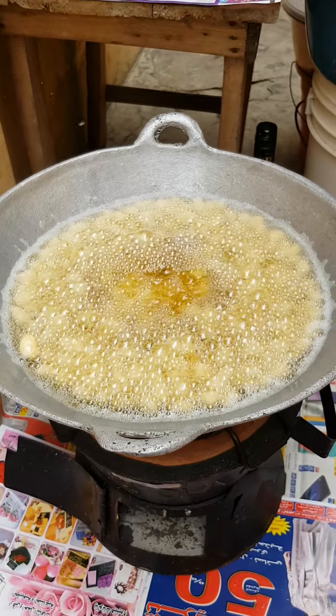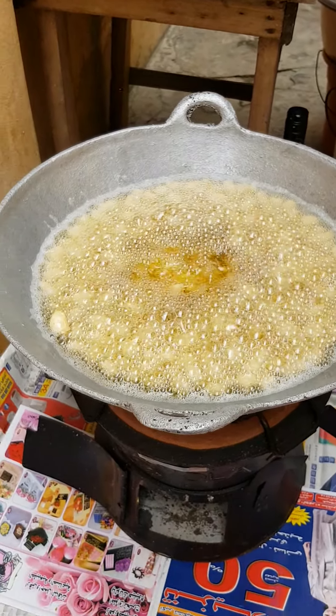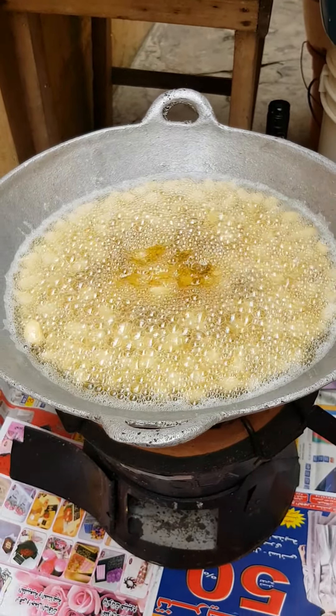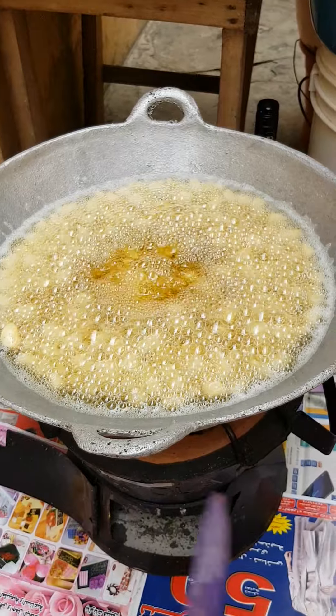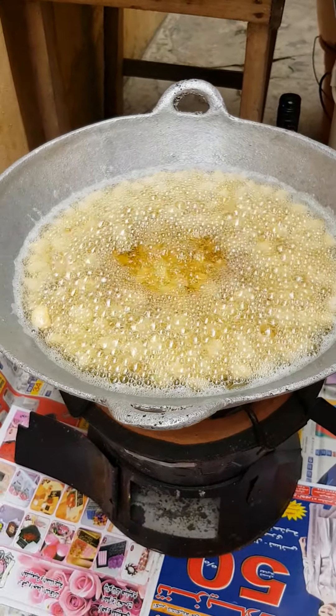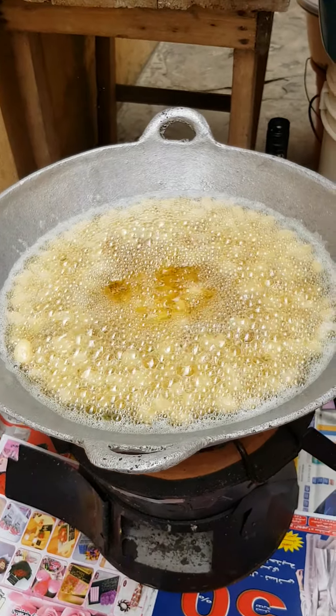We have to make the water hot. So guys, keep watching — we are making Ghanian lemon cheese, the sugar one, the sweetest one, the sweetest one in the world.